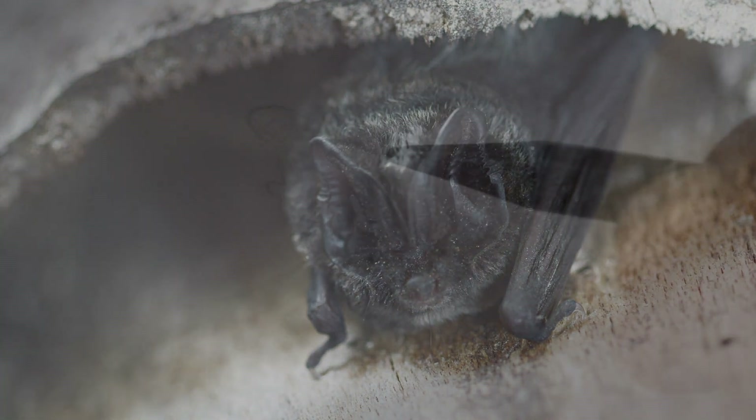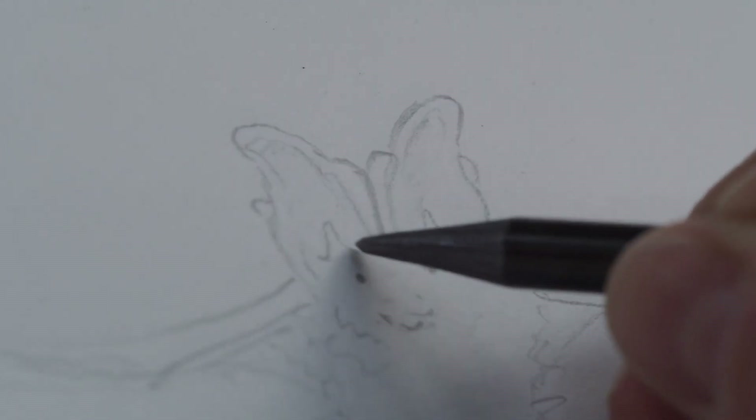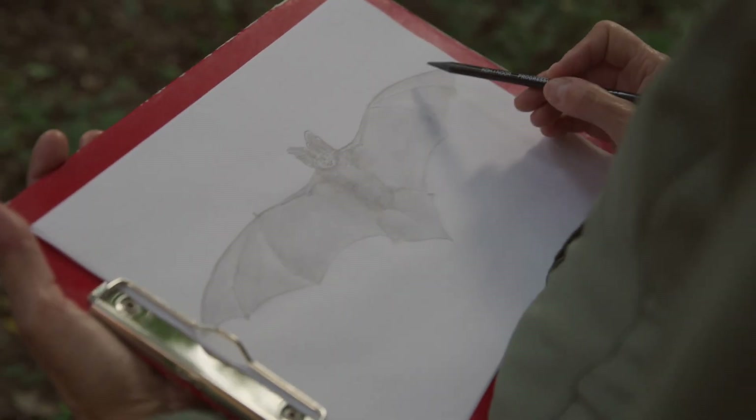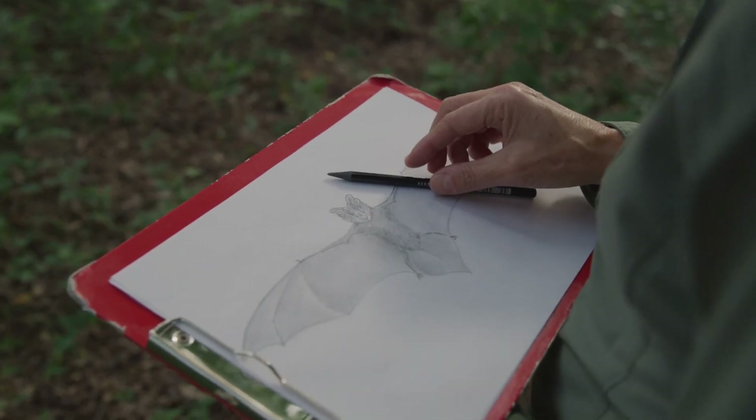These bats have a distinctive pug-like nose and ears that meet in the middle above the nose. Even though its long wingspan is almost as wide as this piece of paper, it is as light as this pencil.